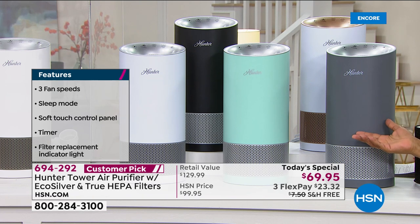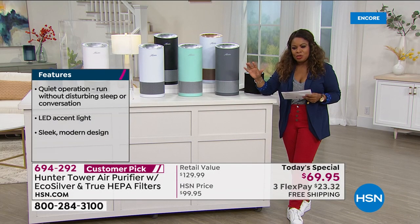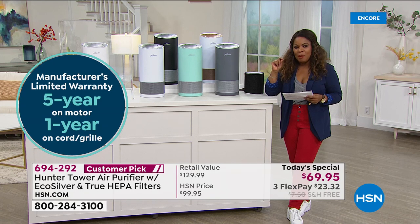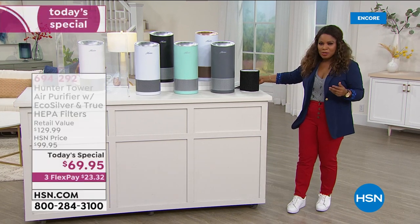It's a huge customer pick, as I mentioned — five-year warranty on the motor, which is pretty exceptional. You're looking at $23.32 to get this at home. I want to invite my special guest expert, Tracy Rosa. She was here with me back in March when this sold out so quickly.